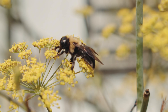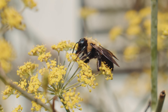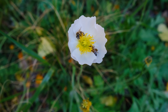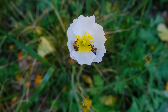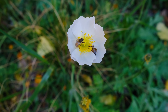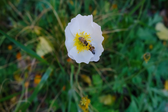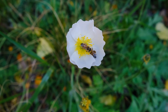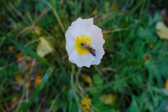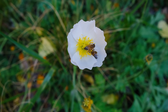Bees build hexagonal honeycombs because it is the most efficient shape for storing honey. The hexagon is not a random choice — hexagonal cells fit together perfectly without wasting space, and they require the least amount of wax to build. This allows bees to store the maximum amount of honey with minimal effort and resources.